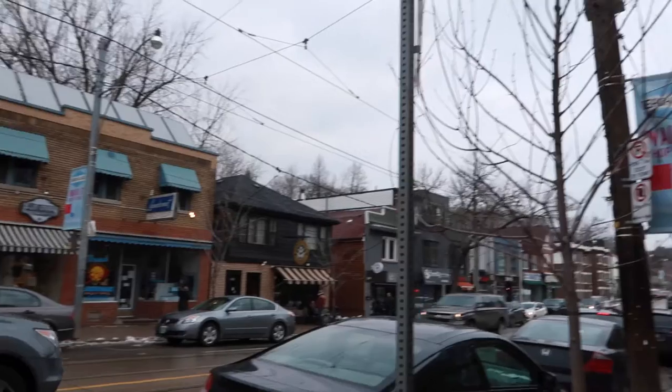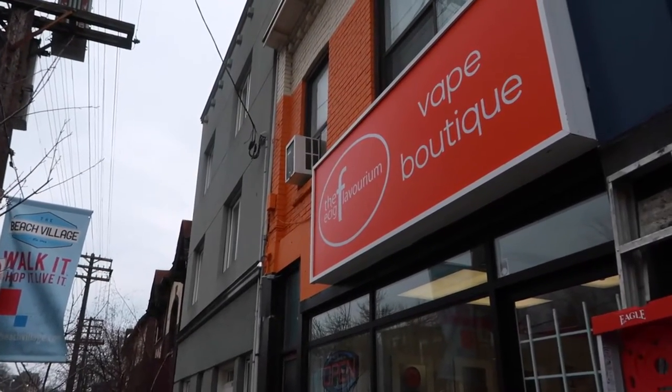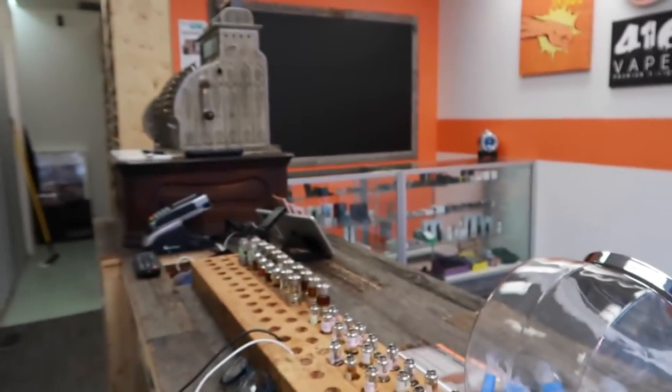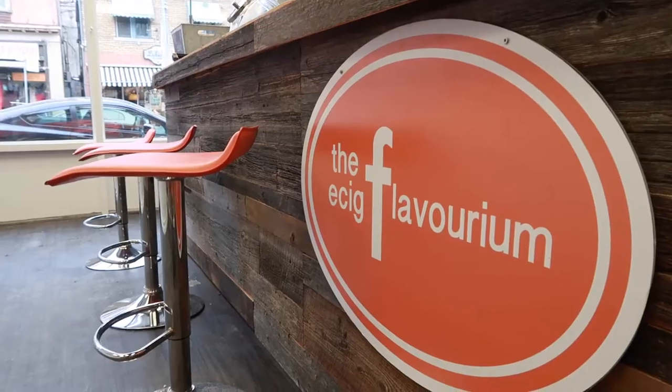Welcome to the new location for the ESEG Playvorium at the beaches. If you're from Toronto, chances are you've heard of the ESEG Playvorium. If you have been watching my reviews on this channel, you definitely have heard about them because this is where I work.